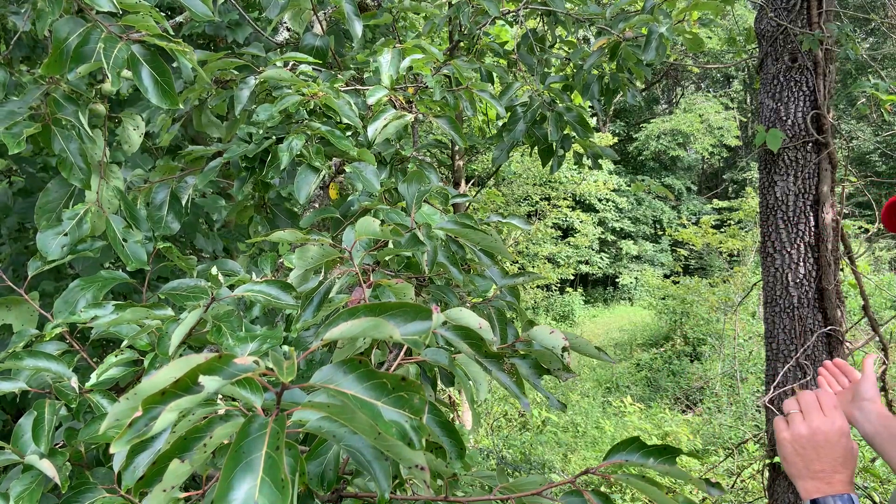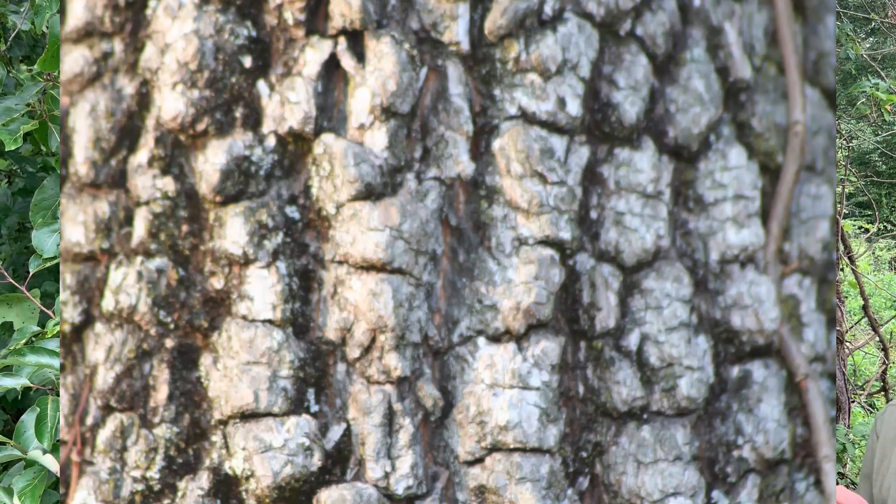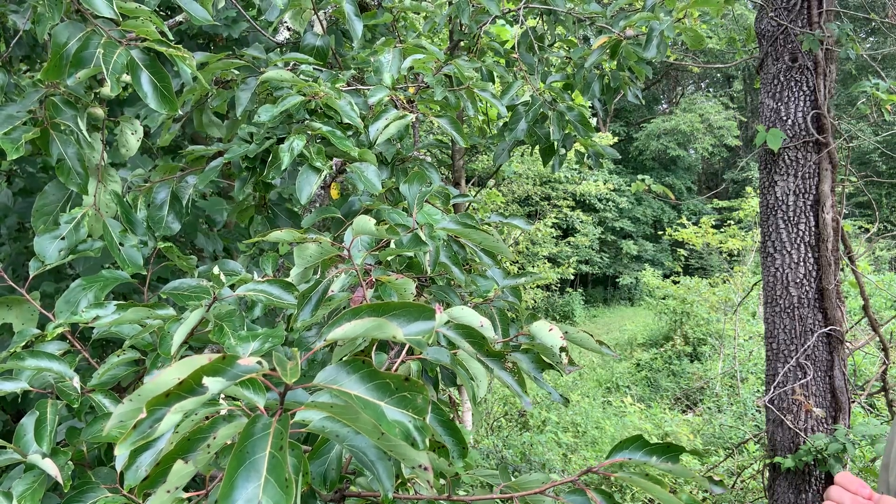So this is persimmon, Diospyros virginiana. The bark is kind of unique as well. It has an alligator hide-like appearance — it's very blocky. It's another great ID characteristic for persimmon.